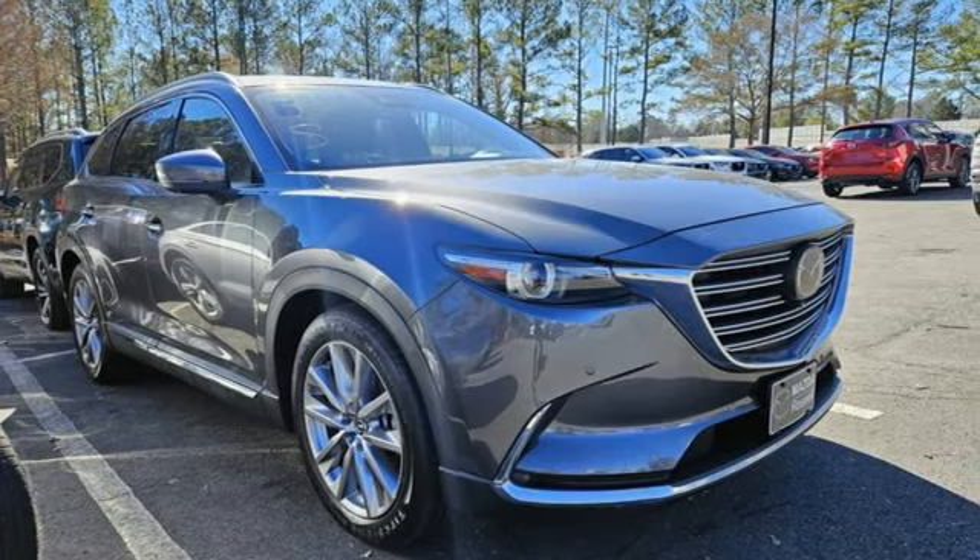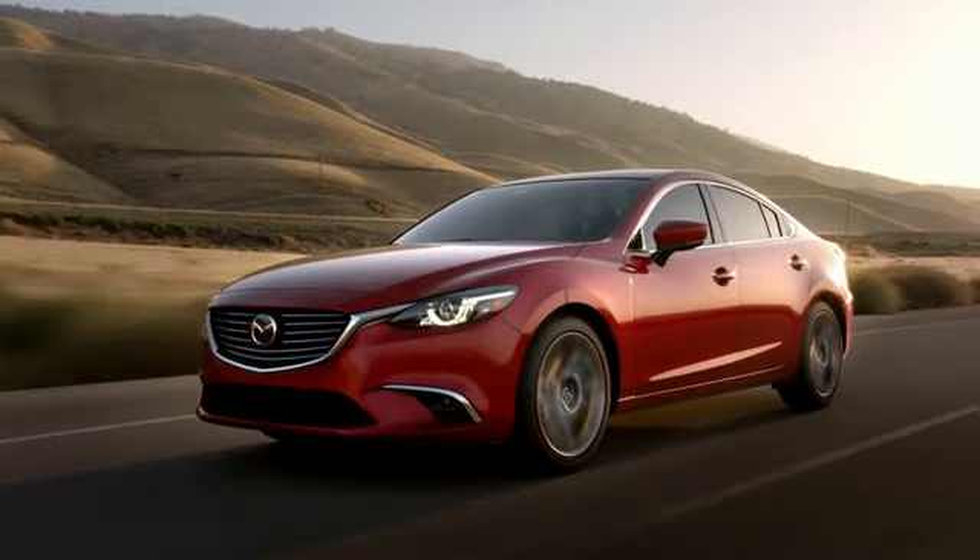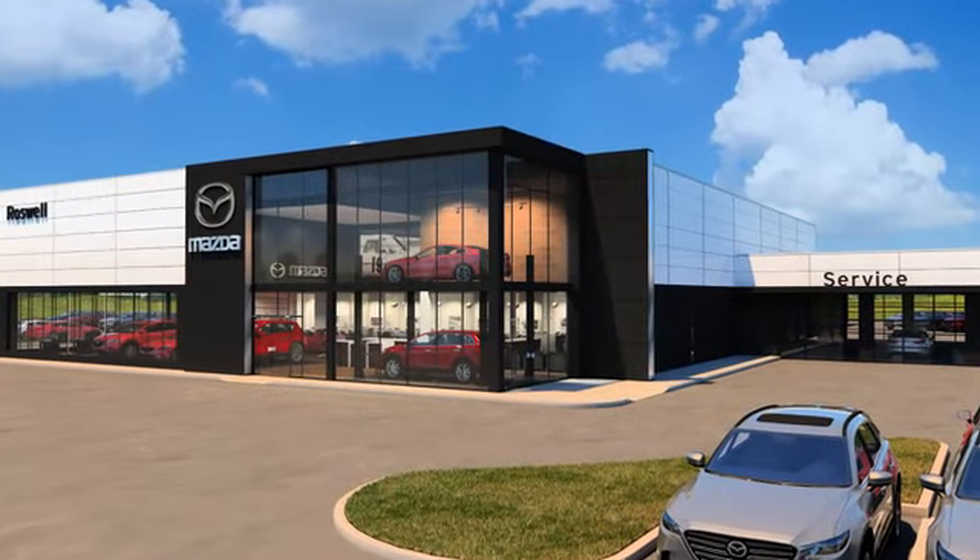See it for yourself when you take it for a test drive. For your cure for the common commute, visit today.